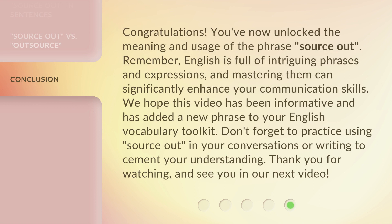Congratulations! You've now unlocked the meaning and usage of the phrase Source Out. Remember, English is full of intriguing phrases and expressions, and mastering them can significantly enhance your communication skills. We hope this video has been informative and has added a new phrase to your English vocabulary toolkit. Don't forget to practice using Source Out in your conversations or your writing to cement your understanding. Thank you for watching, and see you in our next video!